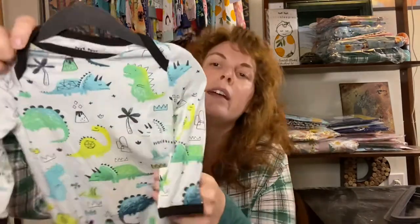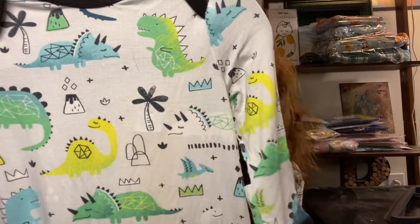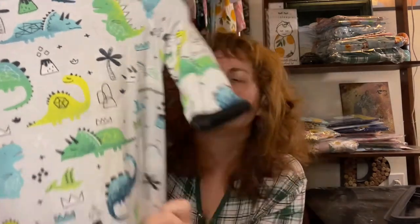I know some of the long-term Sleepies fans are giving a collective yawn — dinosaurs again. And yes, this is Little Sleepies' technically third iteration, but it's very different from OG dinosaurs and Dinos 2.0. I do have Dinos 2.0 — just what I'm calling it — I have a gown right here, and while they're both dinosaurs, it's a totally different vibe. This one is very bright neon colors with a lot of geometric images.